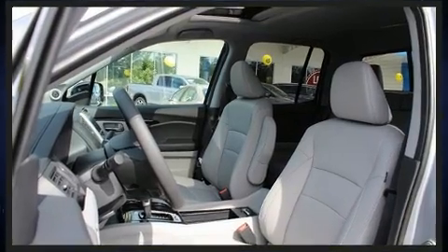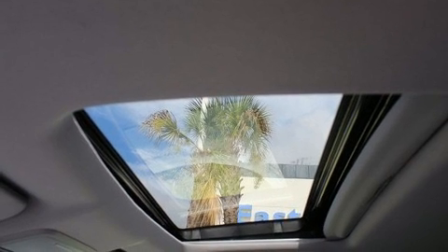Honda also prioritized safety and security with features such as dual front impact airbags with occupant sensing airbag, front side impact airbags, a security system, and four-wheel disc brakes with ABS.